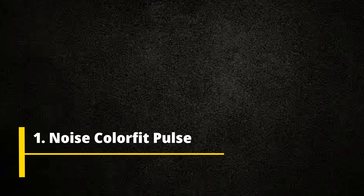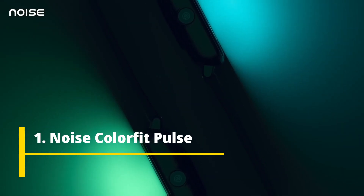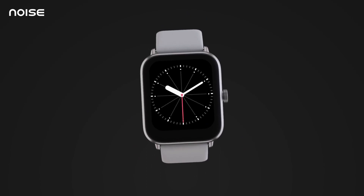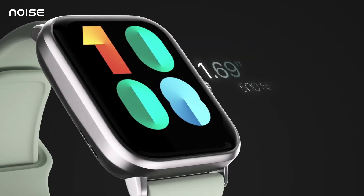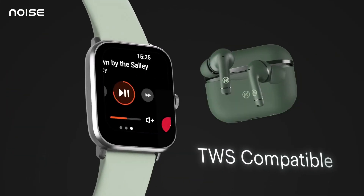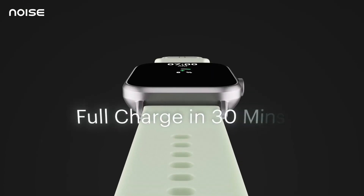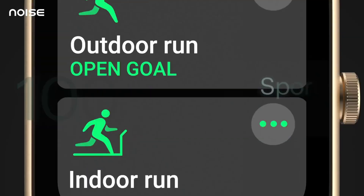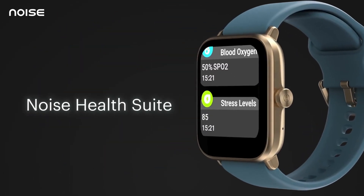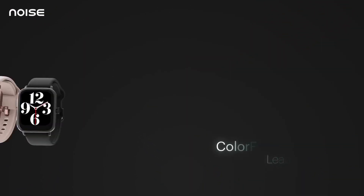The Noise Color Fit Pulse Grand smartwatch — Noise is currently the most popular watch brand in India. You can choose from over 60 different sports modes, which is amazing. The charging process only takes 2.5 hours, so you can charge it once and go the rest of the week without any issues. It features a blood oxygen monitor to track your SpO2 levels, supports multiple sports modes, has an IP68 waterproof rating, and a 1.69-inch HD display that is simply beautiful.